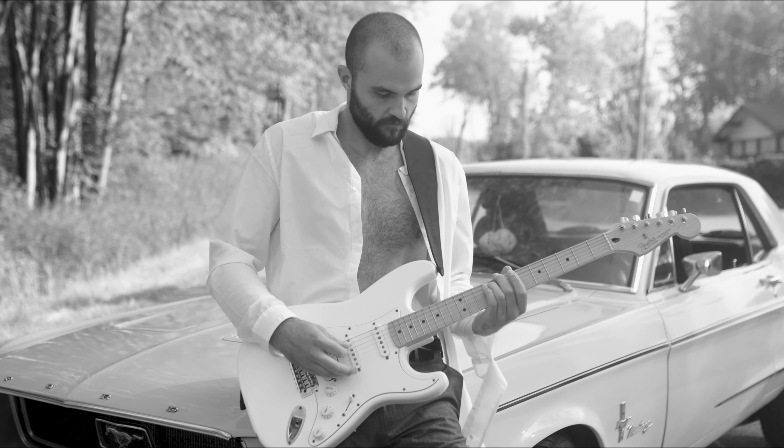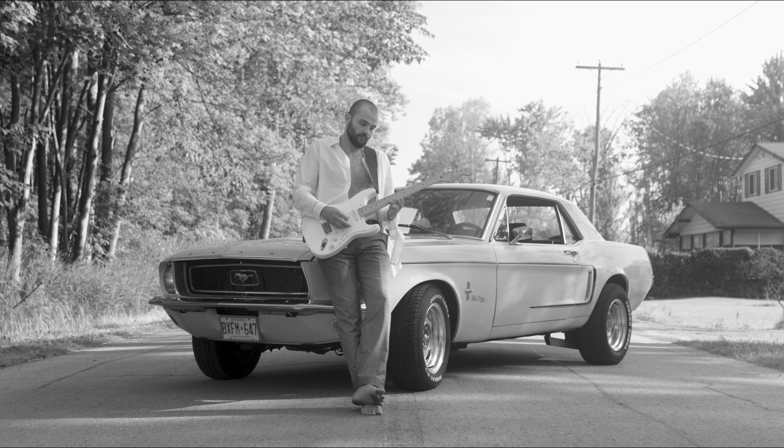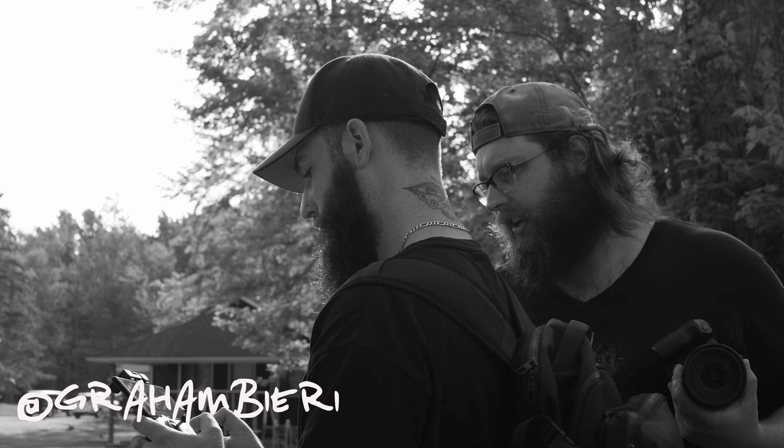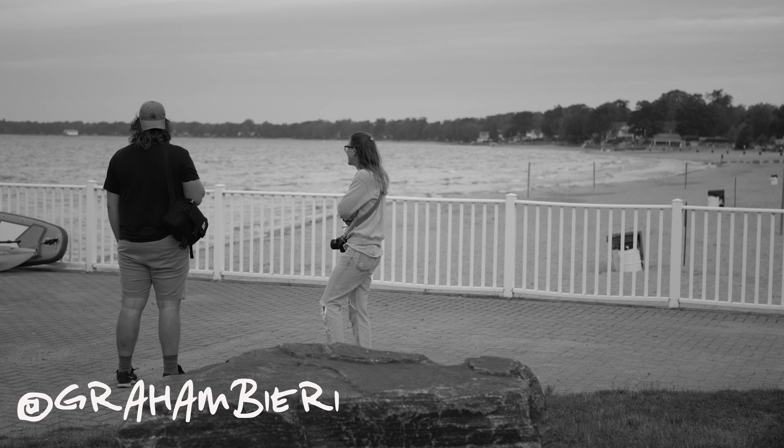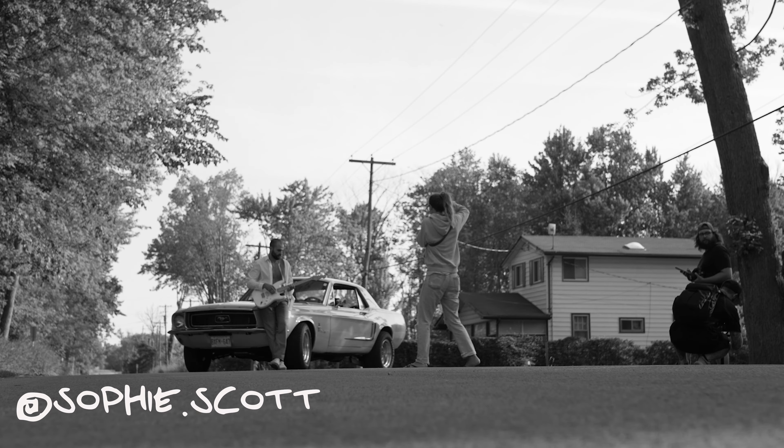Evan and I have been friends for a number of years and had the opportunity to shoot both photography and video projects together. For this project we had a super talented team: Brad doing all the behind-the-scenes and secondary video filming, Graham also doing behind the scenes, taking photos, helping organize everything and making sure everything went smooth, and Sophie doing all the behind-the-scenes photographs.